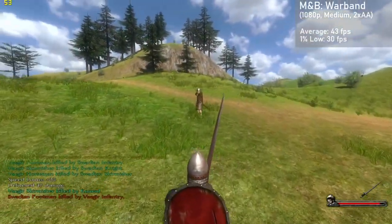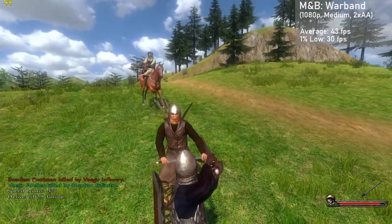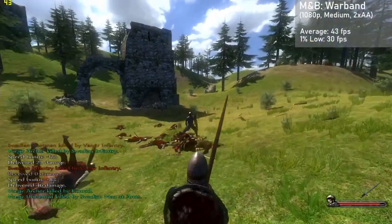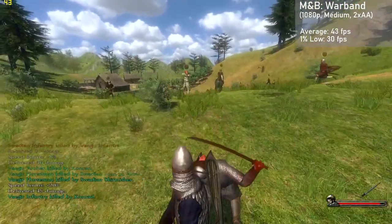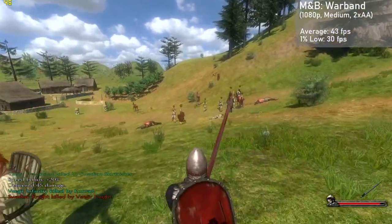Next game is Mount & Blade Warband, and at 1080p with medium settings and 2XAA, we got averages of 43 FPS, with 1% lows down to 30. Frame times were good, and the game looked nice thanks to the 1080p resolution. This is one of the less demanding titles from the early 2010s, but the results were still a pleasant surprise given the higher resolution and settings.